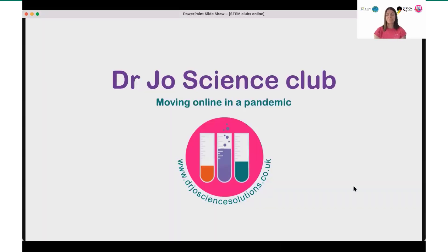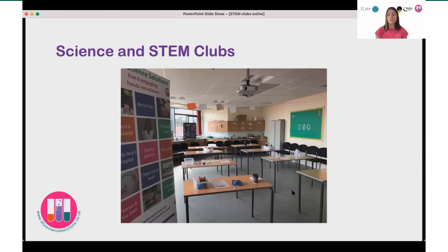I'm going to tell you a little bit about moving my STEM club online during a pandemic. In normal times I run all sorts of workshops in schools, as well as supporting teacher professional development, and I run a number of STEM clubs both in schools and also for community groups and for home educated children. In normal times, my STEM club or science club operates either in a village hall or in a school setting.